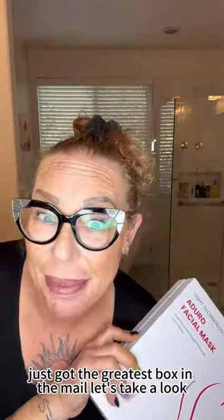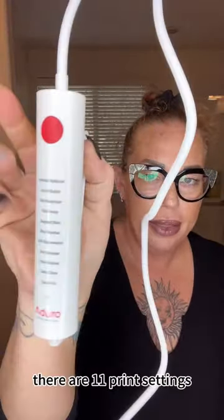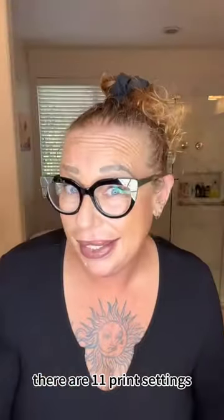Just got the greatest box in the mirror. Let's take a look. Here's the mask. Here's the controller to push power. There are 11 different settings.